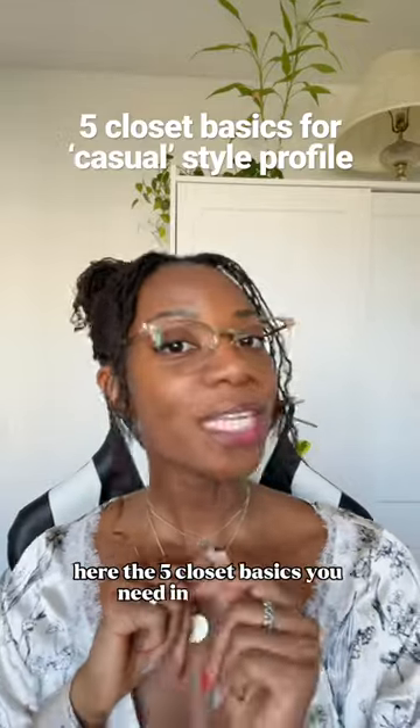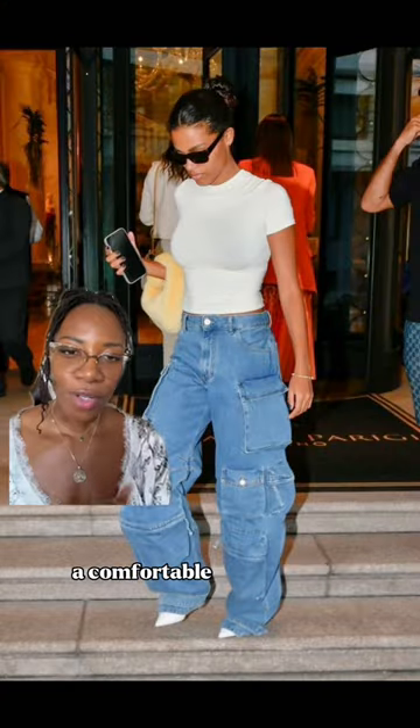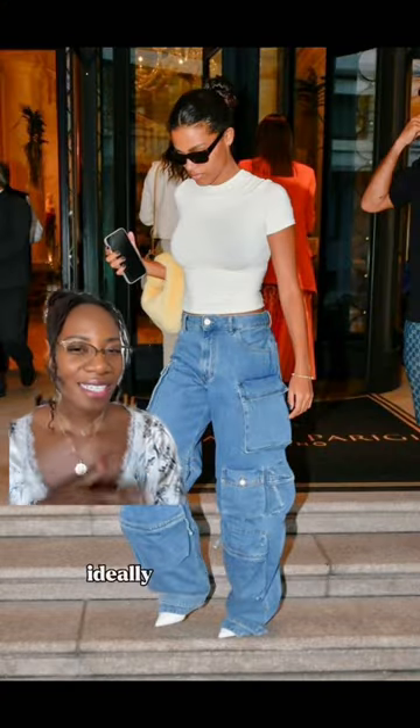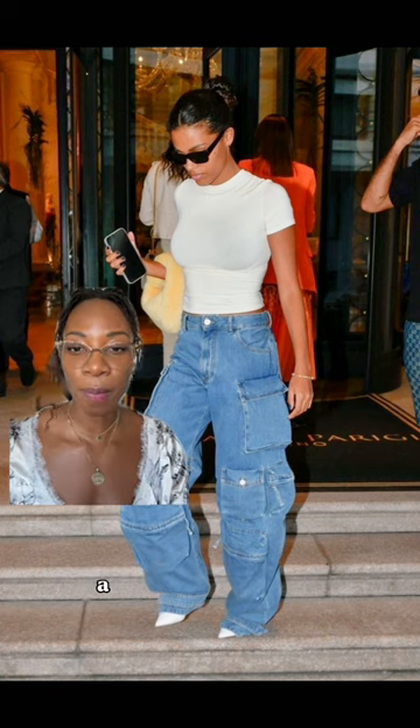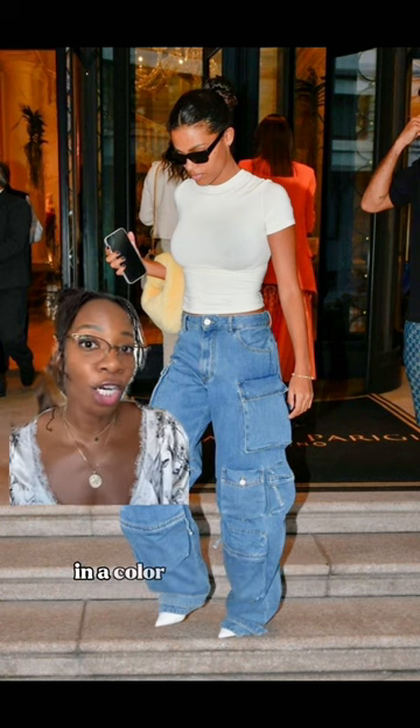Here are the five closet basics you need for the casual style. A comfortable and relaxed t-shirt is a staple for a casual style profile. Ideally, go for a basic or neutral color, but you can always do something in a color or print that suits your personal style.